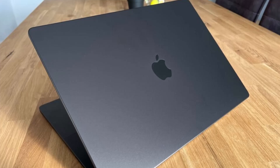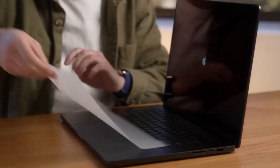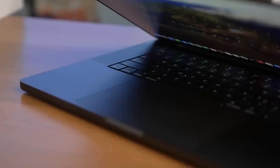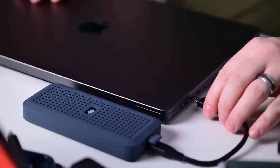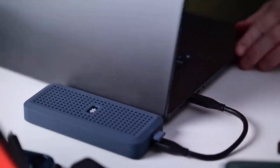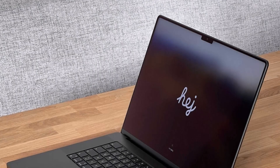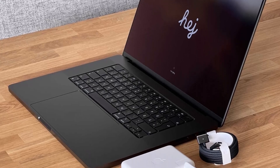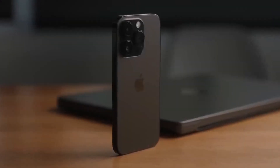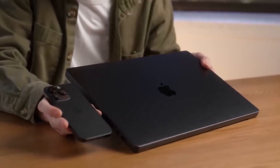Priced starting at $3,499, this powerhouse delivers unparalleled performance and seamless integration within the Apple ecosystem, making it a must-have for creative professionals. Opting for a configuration with a 1 TB SSD and 32 GB RAM ensures ample storage and smooth Photoshop performance. Featuring a 14-core Apple M3 Max CPU, a 40-core Apple GPU with a 16-core Neural Engine, it is purpose-built for demanding editing tasks.